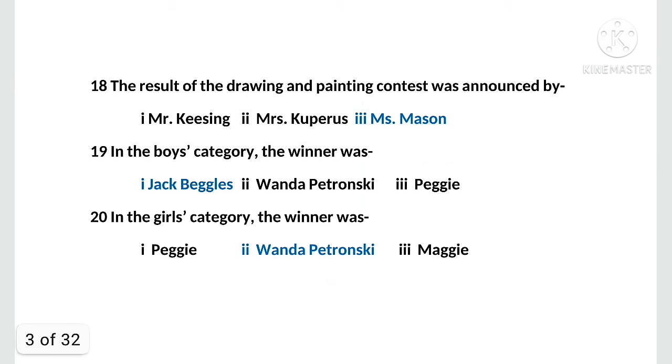MCQ number eighteen: the result of the drawing and painting contest was announced by — options: first, Mr. Kiesing; second, Mrs. Cooperus; third, Miss Mason. The right option is Miss Mason. MCQ number nineteen: in the boys' category, the winner was — options: first, Jack Beagles; second, Wanda Petronsky; third, Peggy. The right option is Jack Beagles.